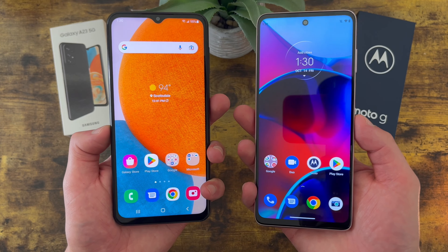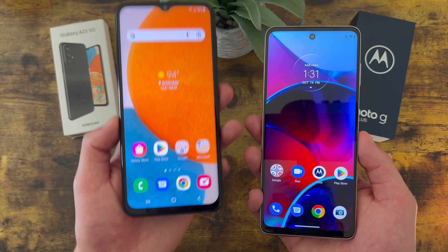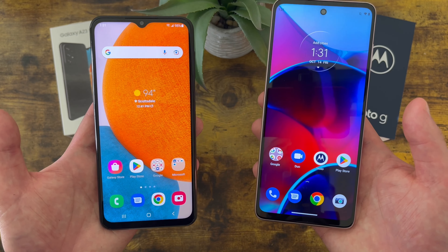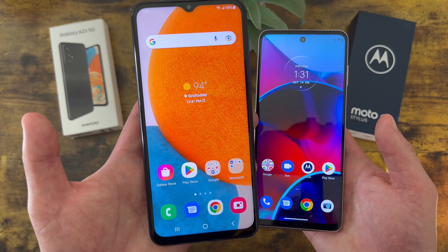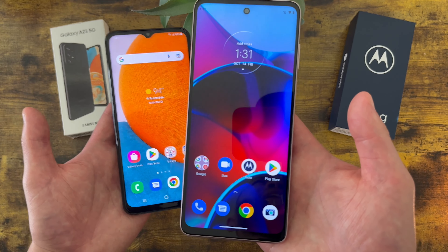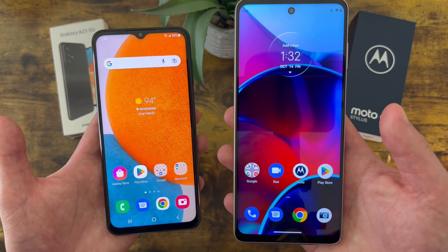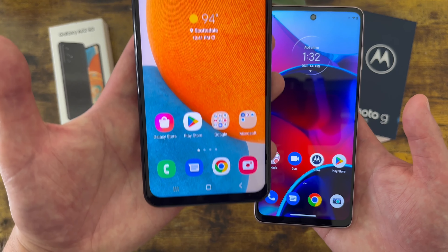Both phones have 5,000mAh batteries, so you can expect great battery life and longevity from both. One difference is that the Samsung Galaxy A23 5G gets 25-watt fast charging, whereas the Moto G Stylus only gets 10-watt. If you care about fast charging, the A23 5G will be a lot better in that regard. In my experience though, I haven't really had any problems with the Moto G Stylus's charging speed either. Honestly, fast charging isn't really a reason in and of itself to get one phone over the other, but if it's important to you, it's definitely something to keep in mind.